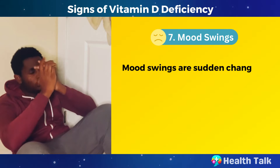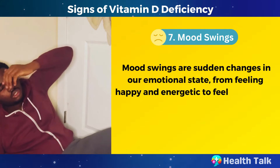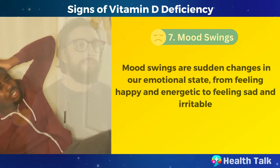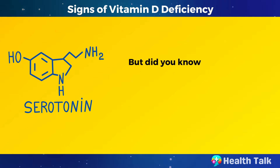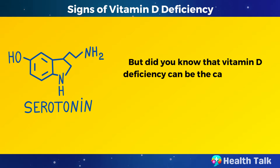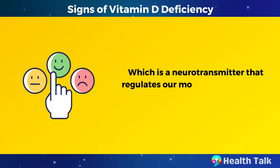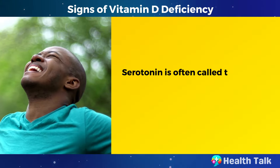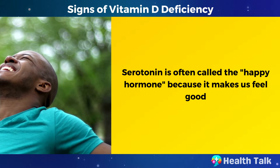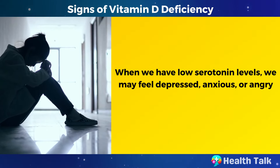Number 7: Mood swings. Mood swings are sudden changes in our emotional state, from feeling happy and energetic to feeling sad and irritable. They can affect our relationships, work performance, and quality of life. Vitamin D deficiency can lower the levels of serotonin, which is a neurotransmitter that regulates our mood, appetite, sleep, and social behavior. Serotonin is often called the happy hormone because it makes us feel good. When we have low serotonin levels, we may feel depressed, anxious, or angry.